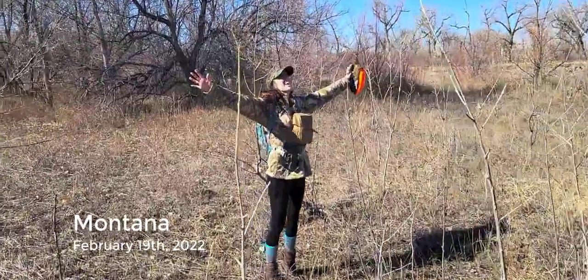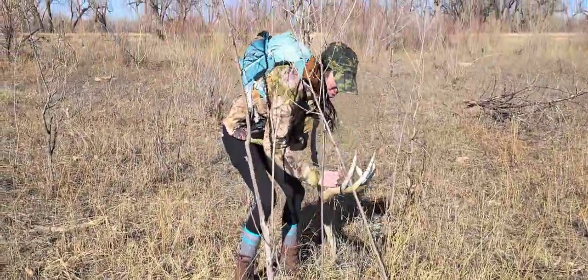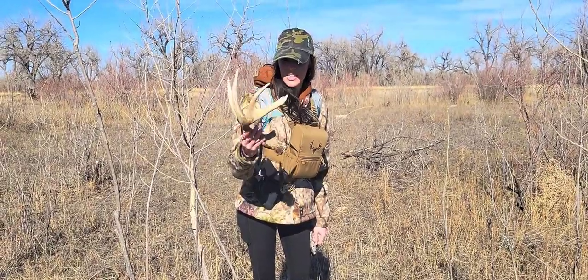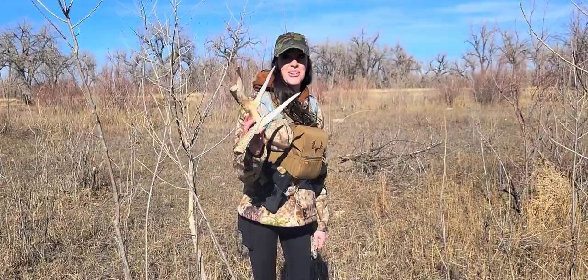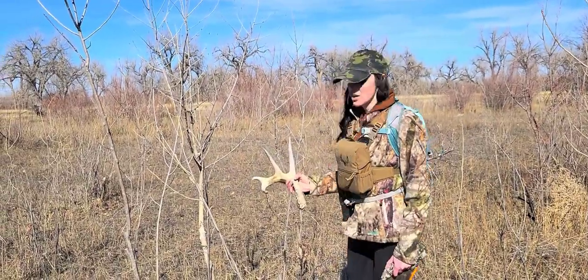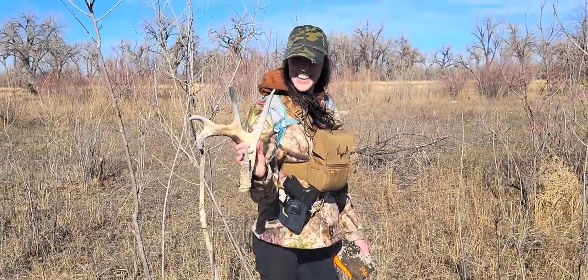Someone found another shed. It's so cool — that's an awesome one. It's definitely old, but it almost looks like the other side of the one I got. We shed hunted this area two years ago and found one that looked exactly like that. I think it's the left side, and it was right in this area.